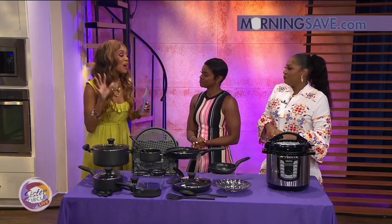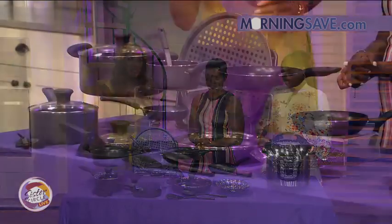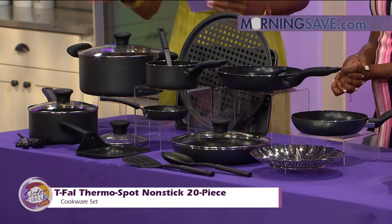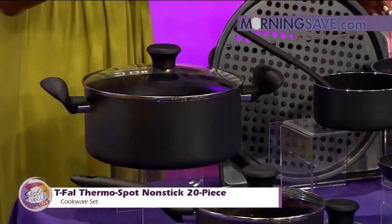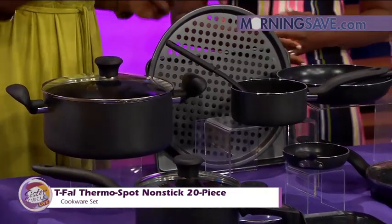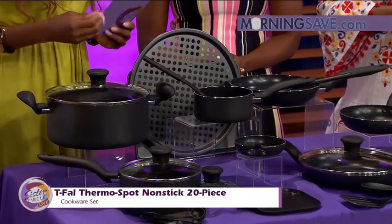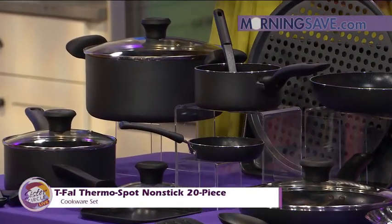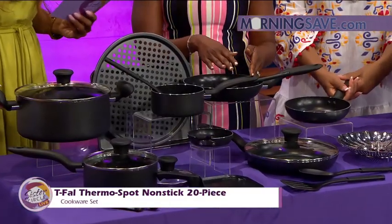So let's talk about what everybody needs in the kitchen. You have to have the right cooking tools, ladies. So the T-Fal Thermal Spot nonstick 20-piece cookware set — this is a cookware set that's perfect for creating those big family meals. It's durable and scratch resistant. This T-Fal cookware delivers even heat and cleans up easily. It features durable aluminum construction, nonstick interiors and exteriors, thermal spot heat indicators, and ergonomic handles so you don't have to burn yourself.